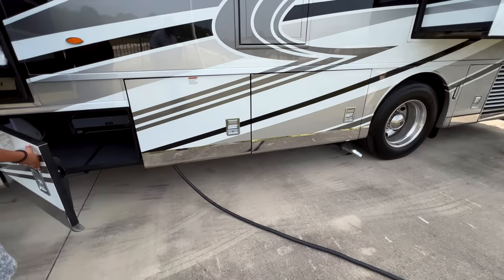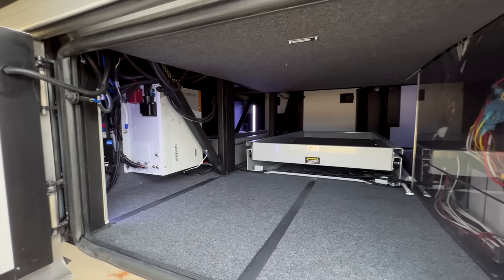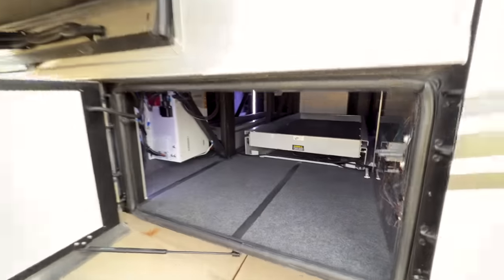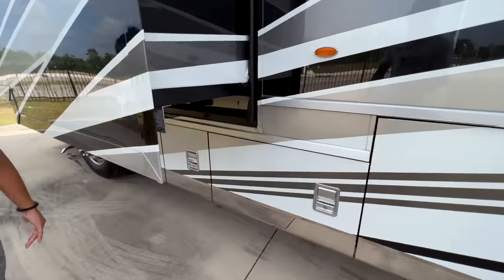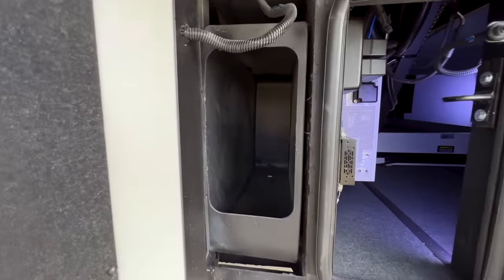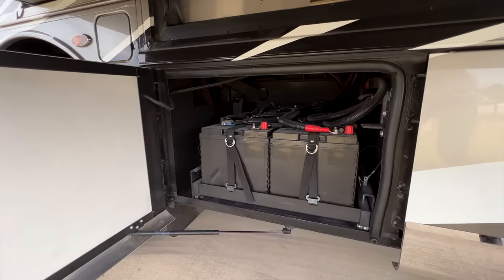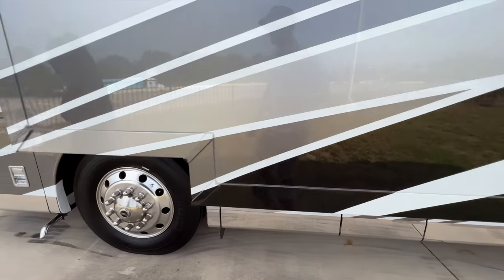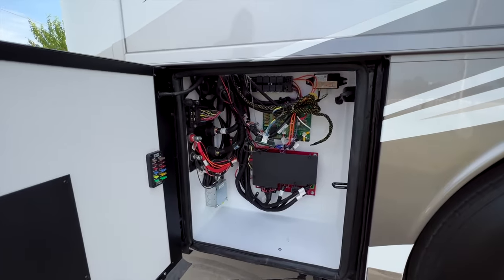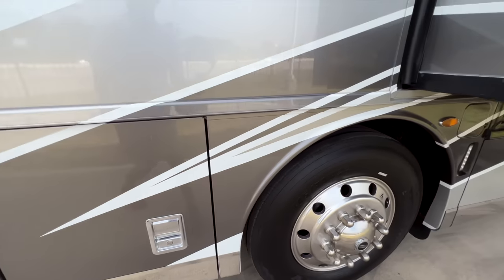More storage access here, electrical components, two more doors underneath — a little narrow storage space — and then all your house batteries. The last compartment contains all the electrical components for the motorhome, all accessible in that front panel.